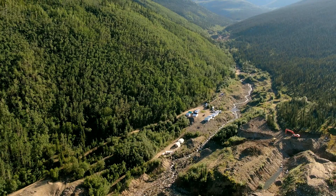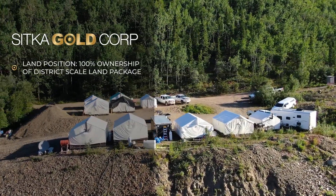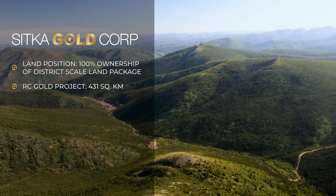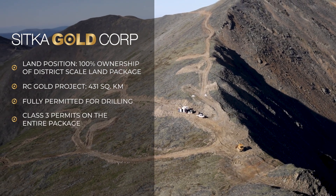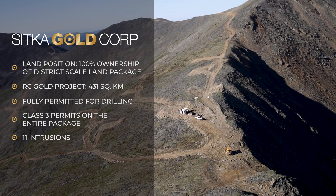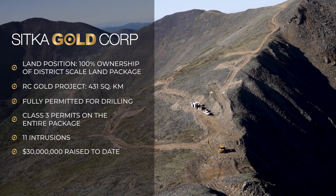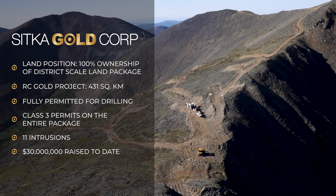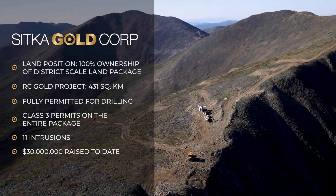During the period from 2019 to 2024, Sitka Gold has consolidated 100% ownership of a district-scale land package totaling approximately 431 square kilometers. We're fully permitted for drilling over the entire project area. We have 11 known mineralized intrusions with numerous drill-ready targets, and with over 30 million dollars raised to date, the discovery of two gold deposits and the amalgamation of an entire mining district, Sitka Gold has done an excellent job of advancing the project rapidly.